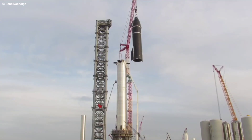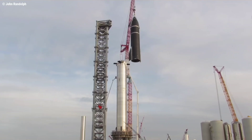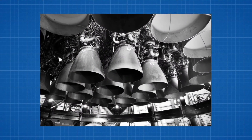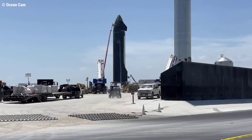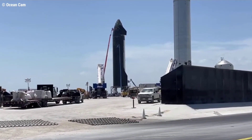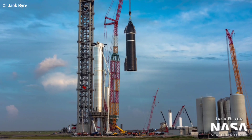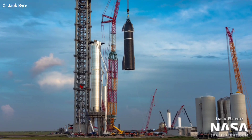Deemed Super Heavy booster 4, the 69-meters-tall rocket first rolled to the launch pad around August 3, after SpaceX technicians fitted it with 29 Raptor engines in a single night. Followed by orbital-class Starship prototype S20 a few days later, the two stages of a Starship were stacked to their full height on August 6, briefly creating the largest rocket ever assembled.